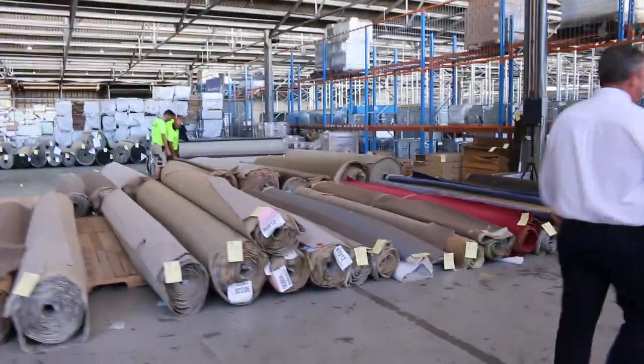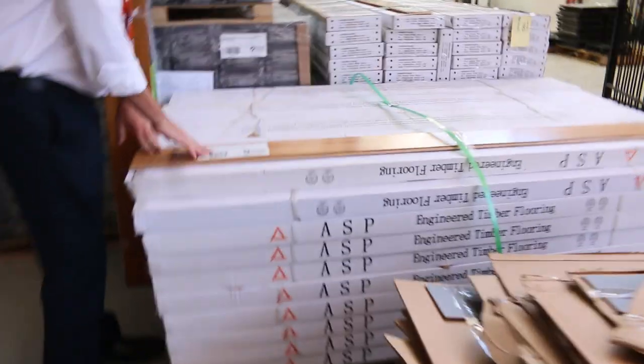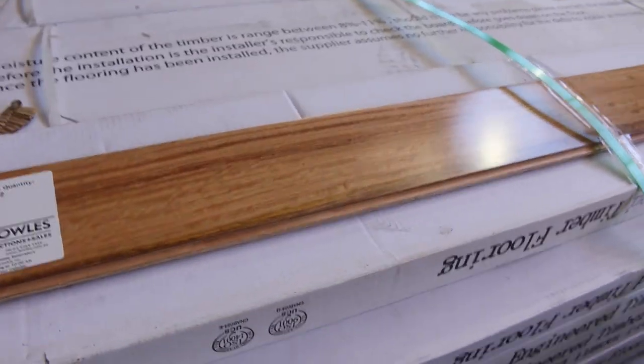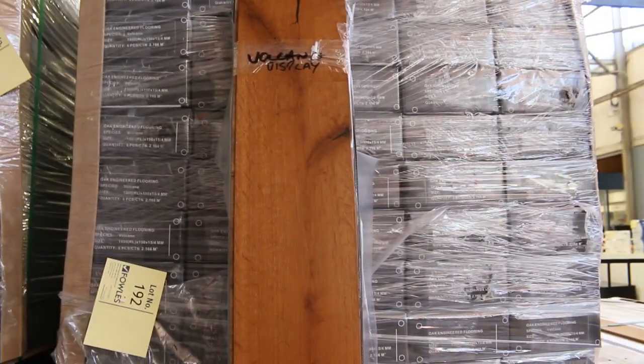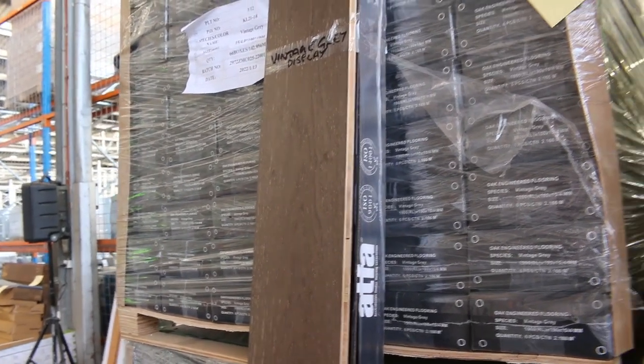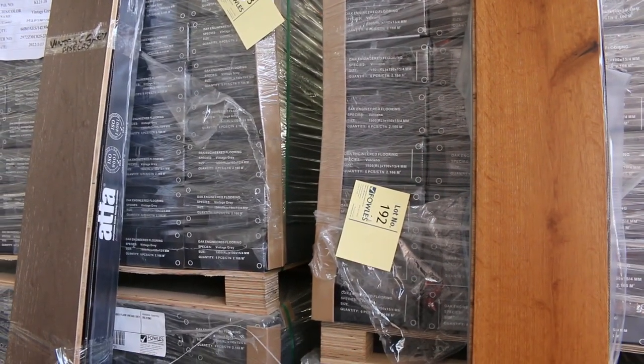Over this way we've got some nice floating floor engineered flooring that's just come in. Have a look at this beautiful black butt — that gear would normally retail around about $100 a square metre. We're looking to get around about $40 a square metre for that and there's around about 210 square metres to go through. We've got some nice oaks there also — they normally retail around about $80 or $90 a metre and we'll be looking for around about $40 to $50 a square metre. Really nice quality engineered floating floor and great value. Hard to come by so jump on while we've got it.